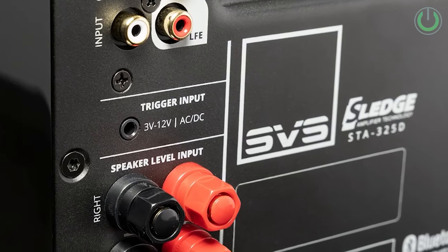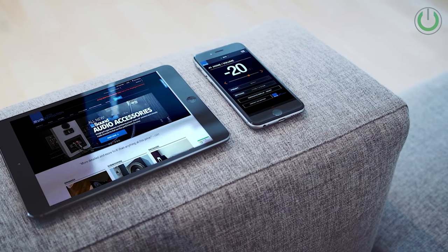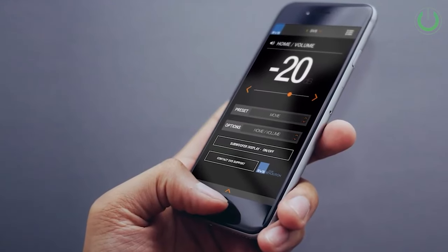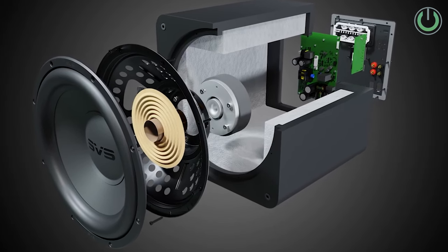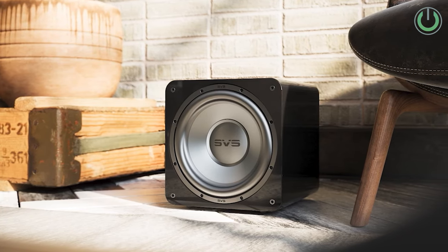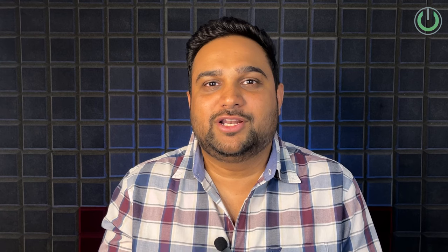One of the most highlighted features is the SVS BLU control app for iOS and Android, which contains three complete nameable and customizable user presets, three parametric EQs per preset, adjustable low pass, phase, polarity, room gain compensation, and control for best alignment with speakers. Overall, at a price point of Rs 97,000 MRP, this subwoofer is a big hit for any size room, especially where you do not want a boomy bass effect.